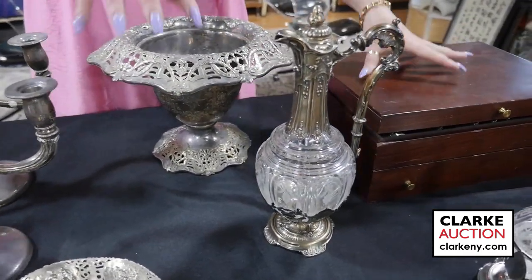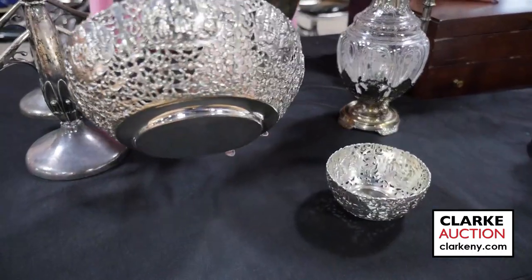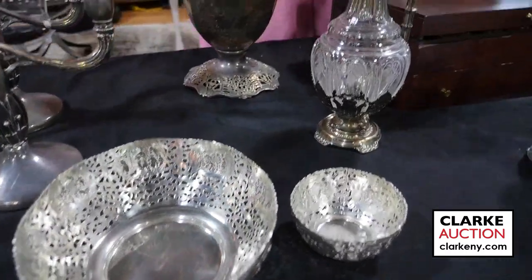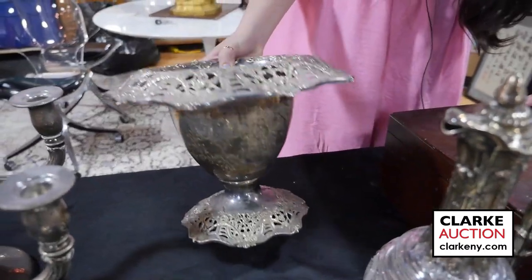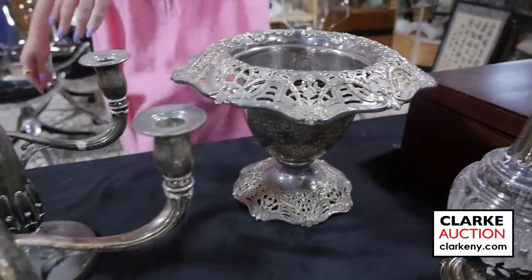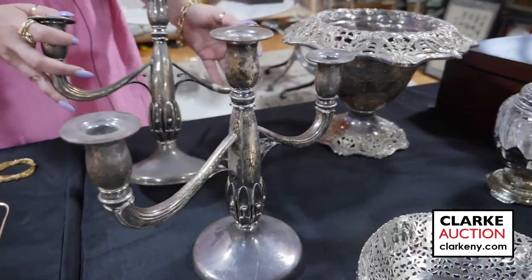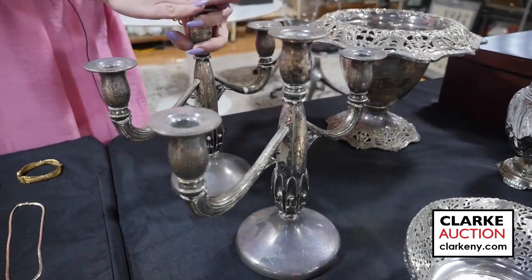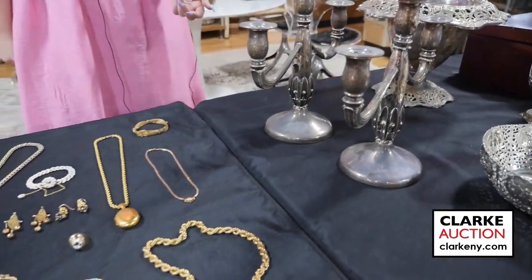We have an English silver-mounted decanter, really beautifully designed with nice attention to detail. We have a pair of continental reticulated or pierced bowls in 800 silver. We have an American Black Star and Frost for Gorham center bowl with pierced design to the edges and floral swags, and a pair of Black Star and Frost candelabra with a slightly hand-hammered finish — kind of a George Jensen mid-century vibe, estimated at $1,000 to $1,500.